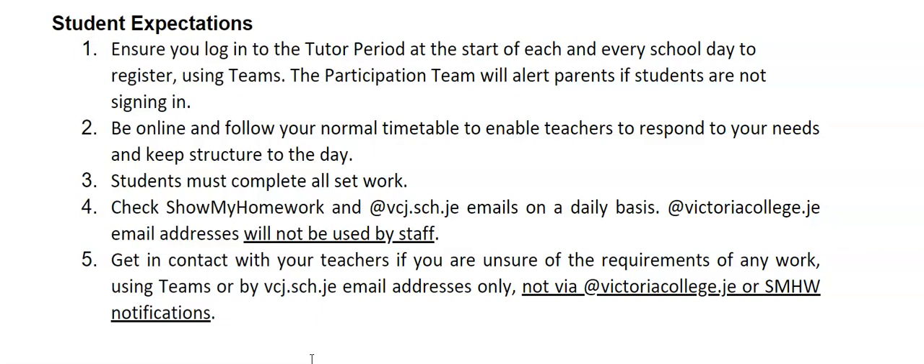And point five: do get in touch with your teachers if you are unsure of any work that is set, using Teams or using your school email address only.